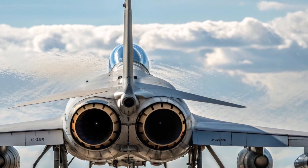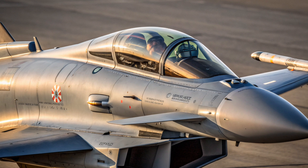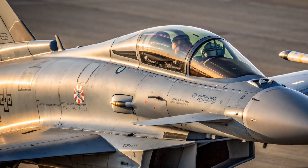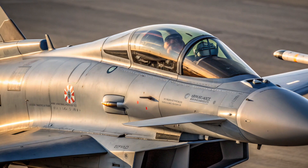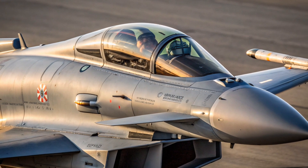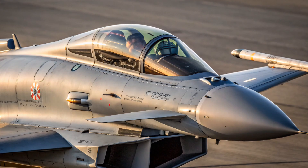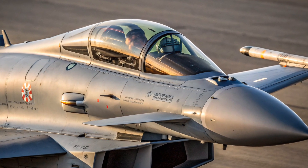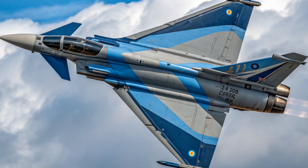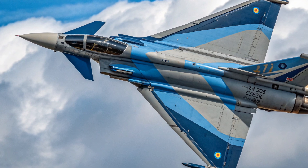The Eurofighter Typhoon is the result of decades of development, stretching back to the late 1970s and early 1980s. During that time, NATO nations recognized that they needed a next-generation fighter to counter emerging Soviet aircraft such as the MiG-29 Fulcrum and the Su-27 Flanker. The United States was already working on jets like the F-15 Eagle, F-16 Fighting Falcon, and eventually the F-22 Raptor, but Europe wanted to establish its own independent aerospace industry. So the UK, Germany, Italy, and Spain came together to create what would eventually become the Eurofighter Typhoon.